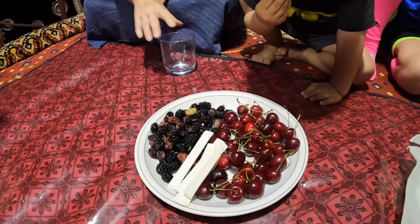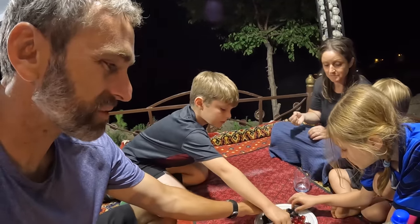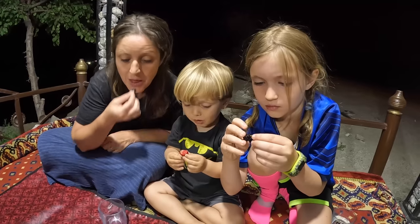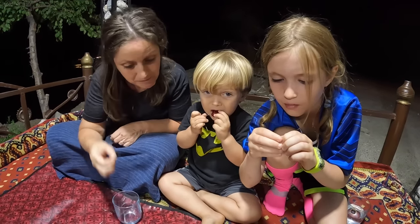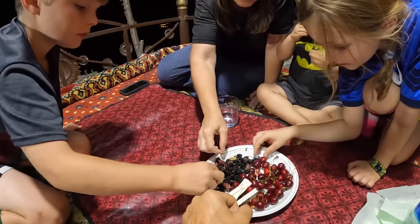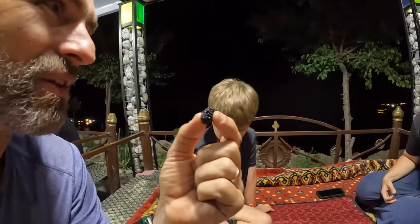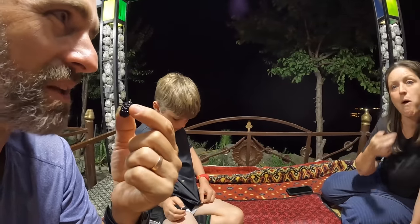While waiting for our barbecue, the server brought out a huge plate of berries — little blackberries we haven't seen before. They are extremely sweet. Forrest went straight for the cherries. The Hunza Valley is famous for the cherries. These blackberries are so small but packed full of sweetness — they certainly rival Michigan blackberries.